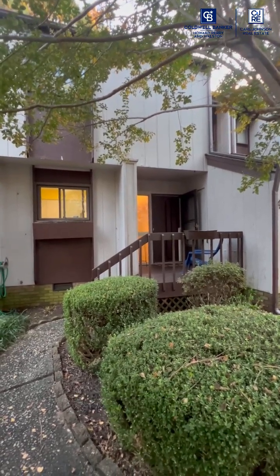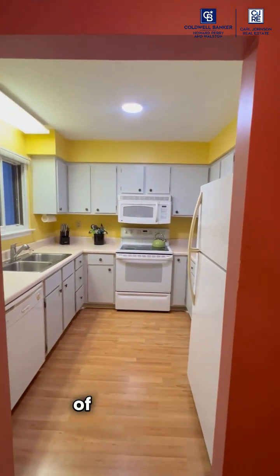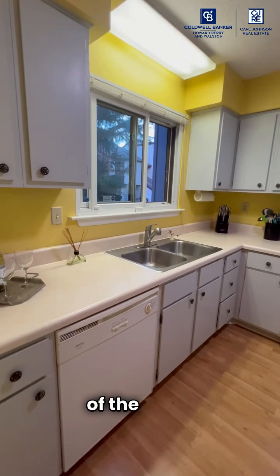Welcome to the 70s! As we were walking inside, we passed one of two outdoor storage sheds off of the deck.